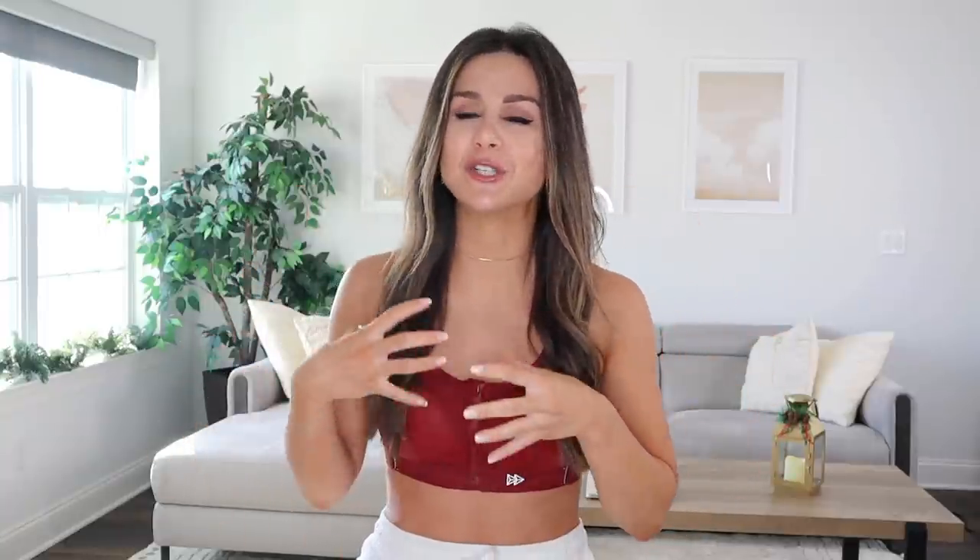The algorithm knows I'm obsessed with gym leggings, so TikTok has been showing me viral hauls and mini reviews — a lot of them featuring affordable Amazon leggings. I pulled a couple TikToks I really liked, went and bought those leggings, and we're going to watch those TikToks together and then dive into the actual try-on.